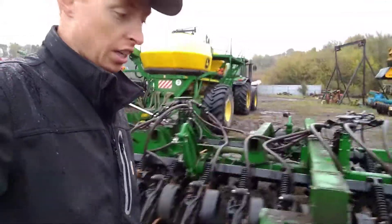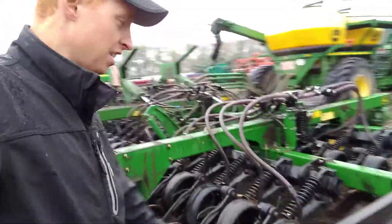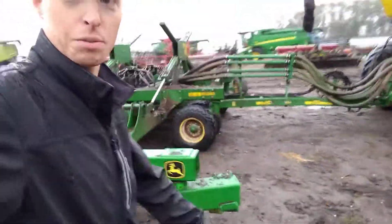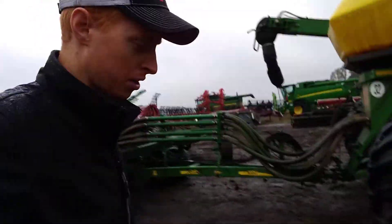They definitely go through a lot of challenging conditions here. For example, it's a little mucky — it's always muddy when I'm here at this farm. Just this farm, I don't know why.